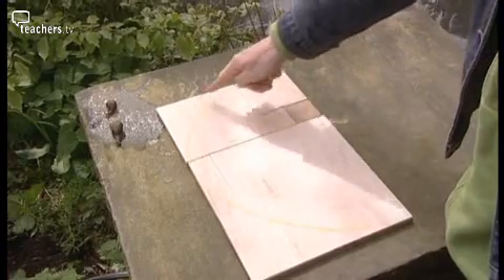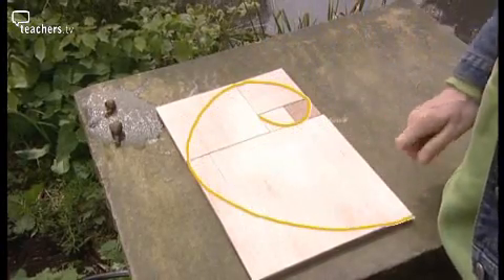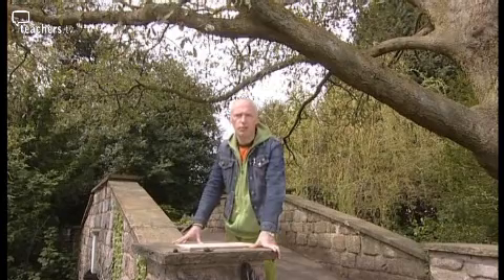The effect of this growth is to produce a beautiful but simple spiral — just an example of how mathematical patterns are fundamental to nature.